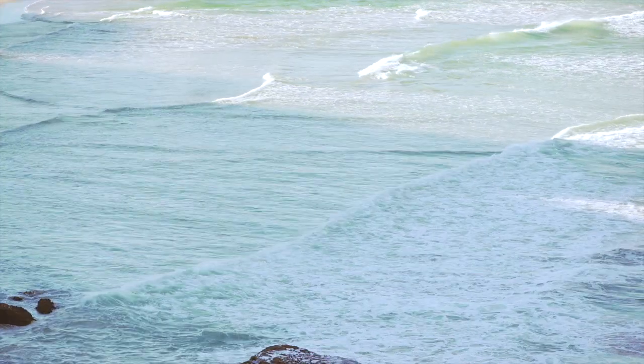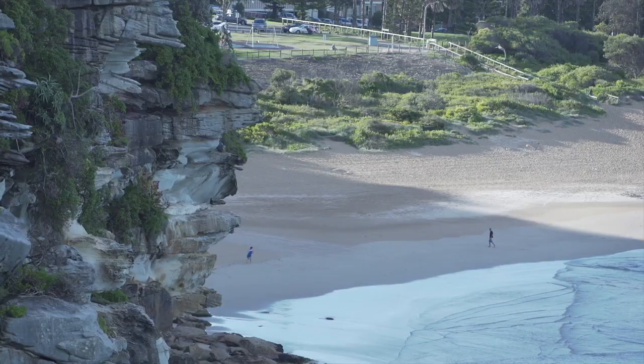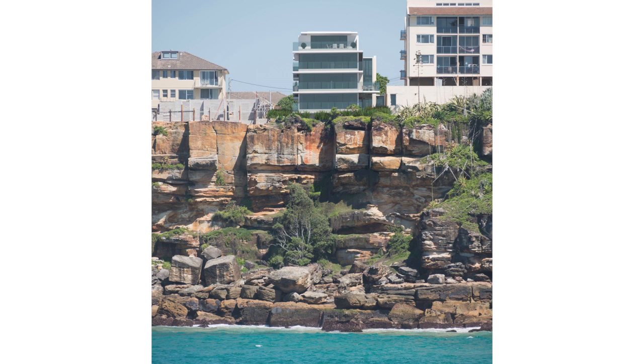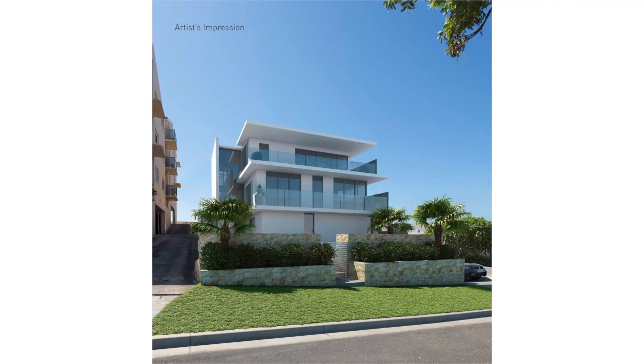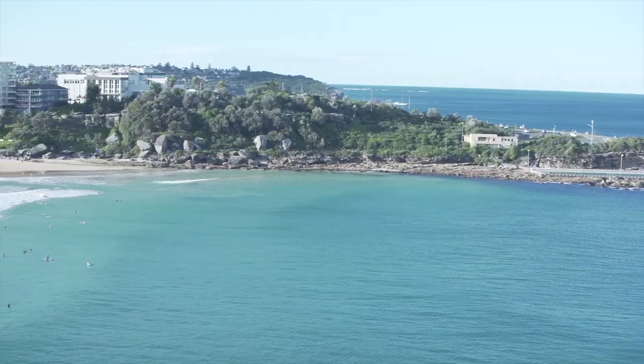With 270-degree views stretching out over Freshwater Beach and Queenscliff Headland, this top-floor luxurious penthouse is the perfect peaceful retreat. Unit 3, 1A Queenscliff Road, Queenscliff is only a short stroll to Manly and Freshwater, and with only a hundred meters to Queenscliff Beach, it feels like you're permanently on holidays.